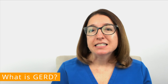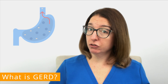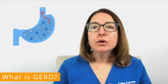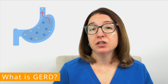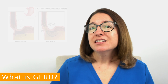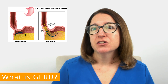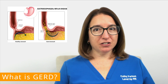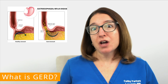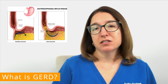Gastroesophageal reflux disease is a chronic condition where the contents of the stomach, including enzymes, backflow into the esophagus, causing pain and damage to the esophagus. GERD is typically associated with a weakened lower esophageal sphincter — a ring of muscle at the end of your esophagus that is supposed to stop those stomach contents from backflowing into the esophagus.